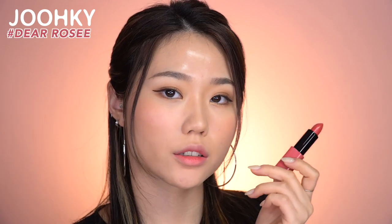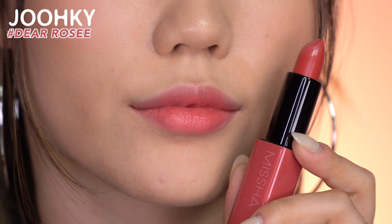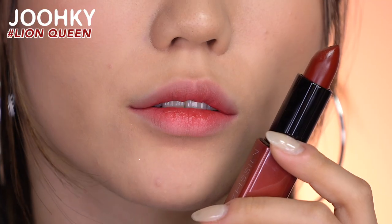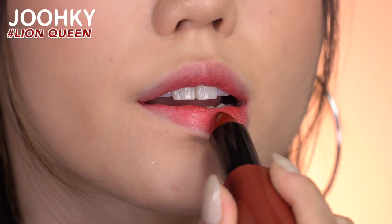The eleventh color, Dear Rose, as if it was taken out of a page of a lyric, is a calm rose wine color. I think it's more saturated than the former color, All That Rose. The twelfth color, Lion Queen, is a strong and charming deep plum wine color. I think it gives off an even more charming vibe with the gold pearls inside.